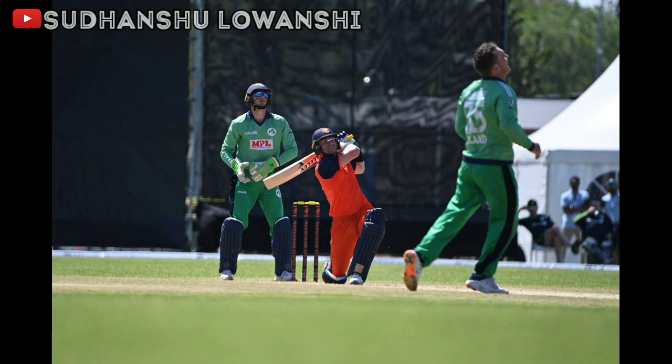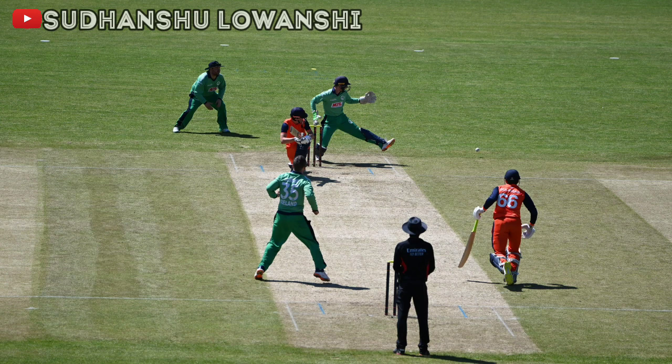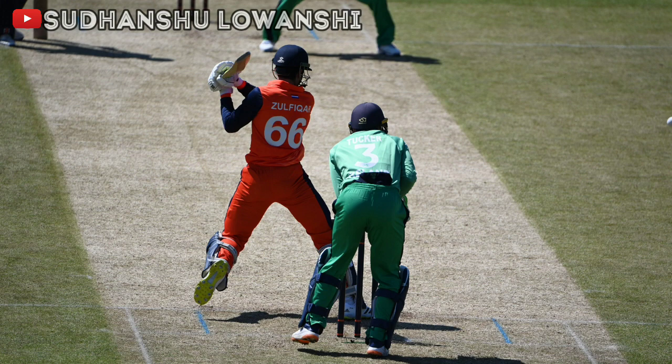Fuller and flat delivery outside off, he relishes opportunities like these and slogged it away over the cow corner for a phenomenal six. Short and slower ball through the leg side — he can't pick it up but still goes through with the pull and gets a bottom edge to the fine leg boundary for a phenomenal shot. Fuller ball on the stumps and he slams it over mid-on and walks away — a phenomenal shot, reminiscent of Hayden.